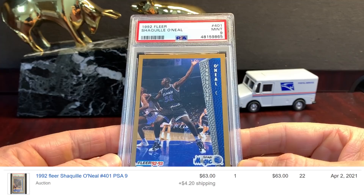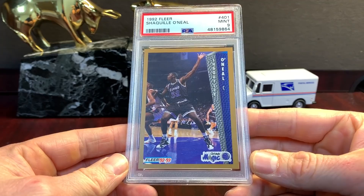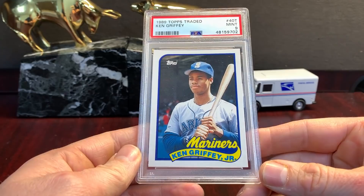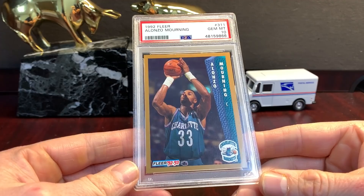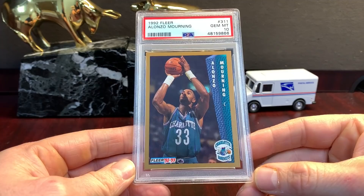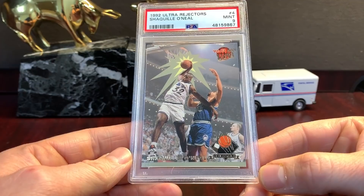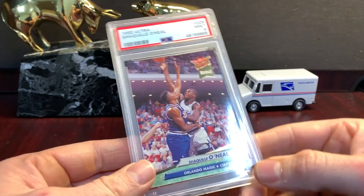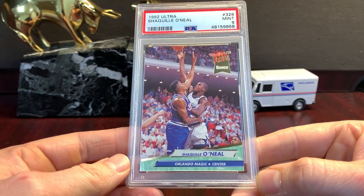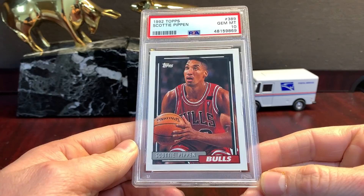1992 Fleer Shaq — mint nine. Another Fleer Shaq from '92. Traded. '89 Topps Traded Griffey in a nine. This one got a ten — this is a tough set to find centered well enough for a ten. I think those Shacks were just off-centered, but Alonzo Mourning in a ten — '92 Fleer Alonzo in a ten. These were all pulled from packs. Ultra Rejectors Shaquille O'Neal insert — mid nine on that. Base Ultra in a nine — I don't know, maybe $60-$70 bucks. '92 Topps Pippen in a ten.